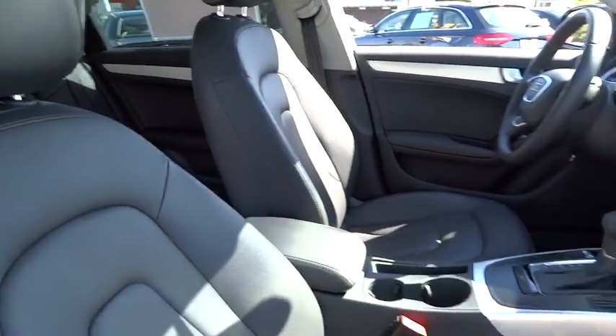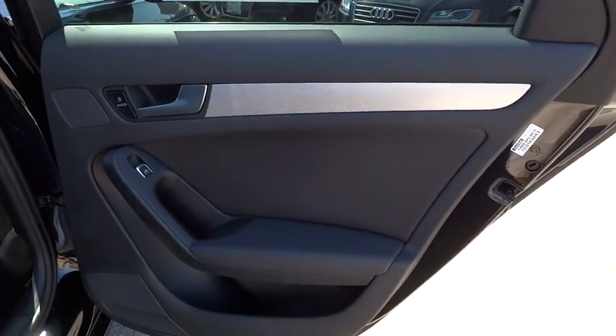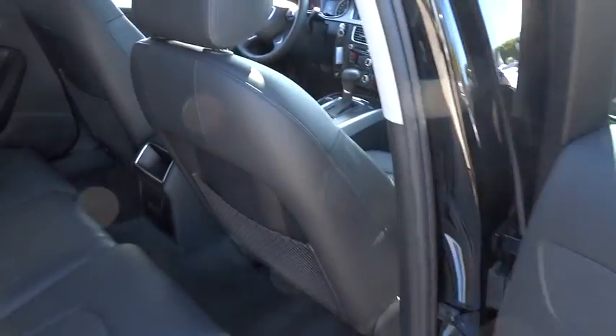AM FM stereo radio, MP3 playback stereo, power windows, fog lamps, electronic stability control, power door locks, daytime running lights.